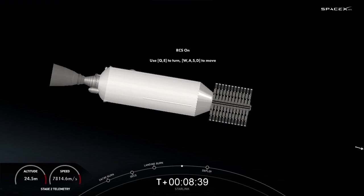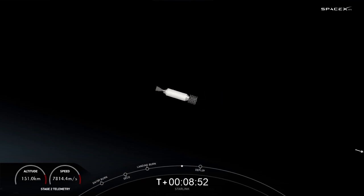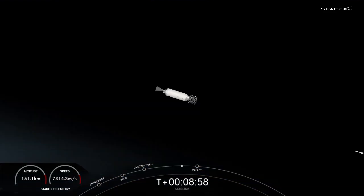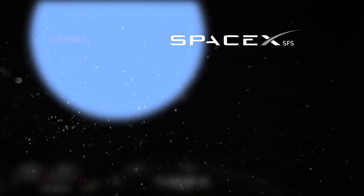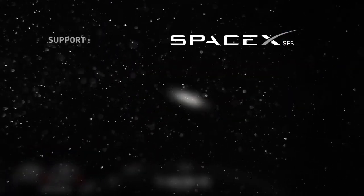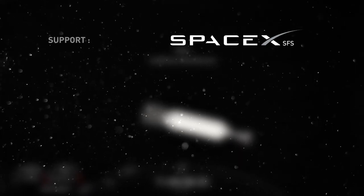We just got confirmation of a good orbit on our second stage, which is carrying our 46 Starlink satellites into low Earth orbit. With the confirmation of a good orbit and a successful stage one landing, we'll wrap up today's launch coverage. Thanks for watching, and be sure to check out SpaceX social media for confirmation of Starlink deployment. We'll see you again soon.